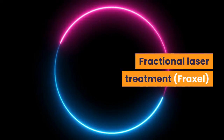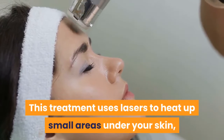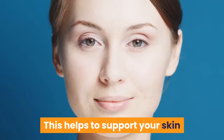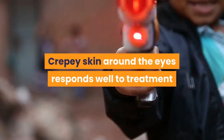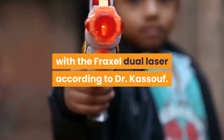Fractional Laser Treatment: This treatment uses lasers to heat up small areas under your skin, which encourages the growth of new collagen. This helps to support your skin and smooth out wrinkling from the inside out. Crepe skin around the eyes responds well to treatment with the Fraxel Dual Laser, according to Dr. Kassouf.